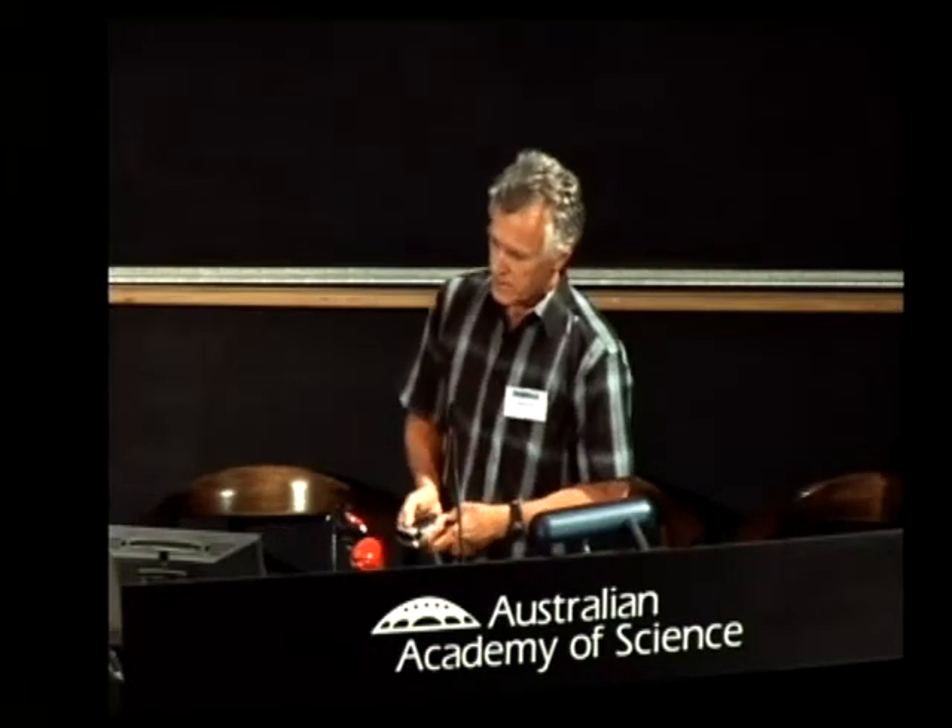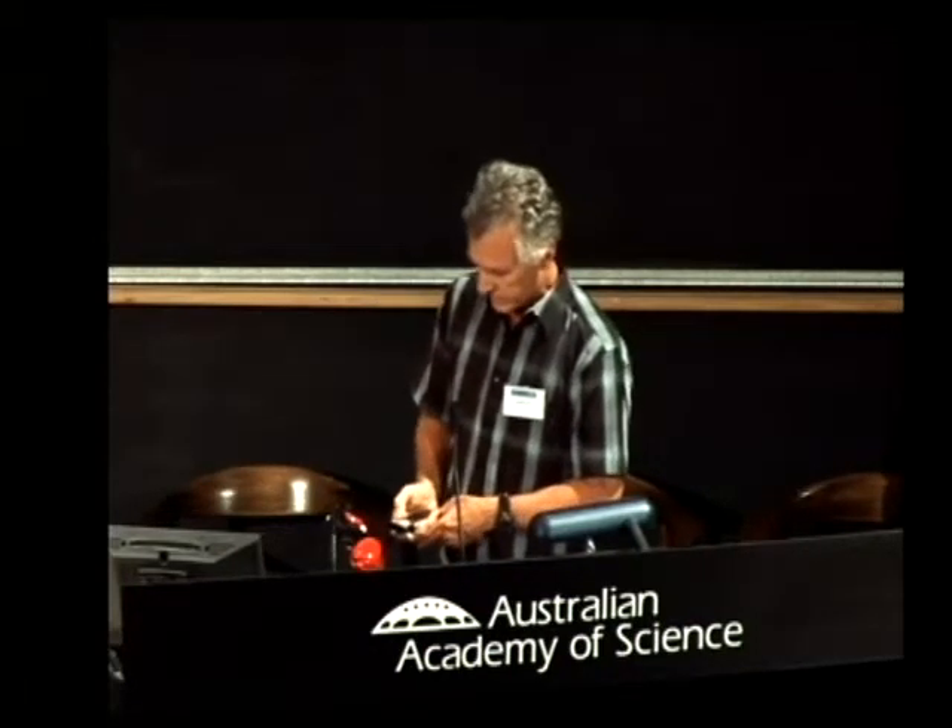Essentially it's all about where do the baby fish go? The essential problem that we have with reefs is they're naturally fragmented — seemingly kind of disconnected habitats.